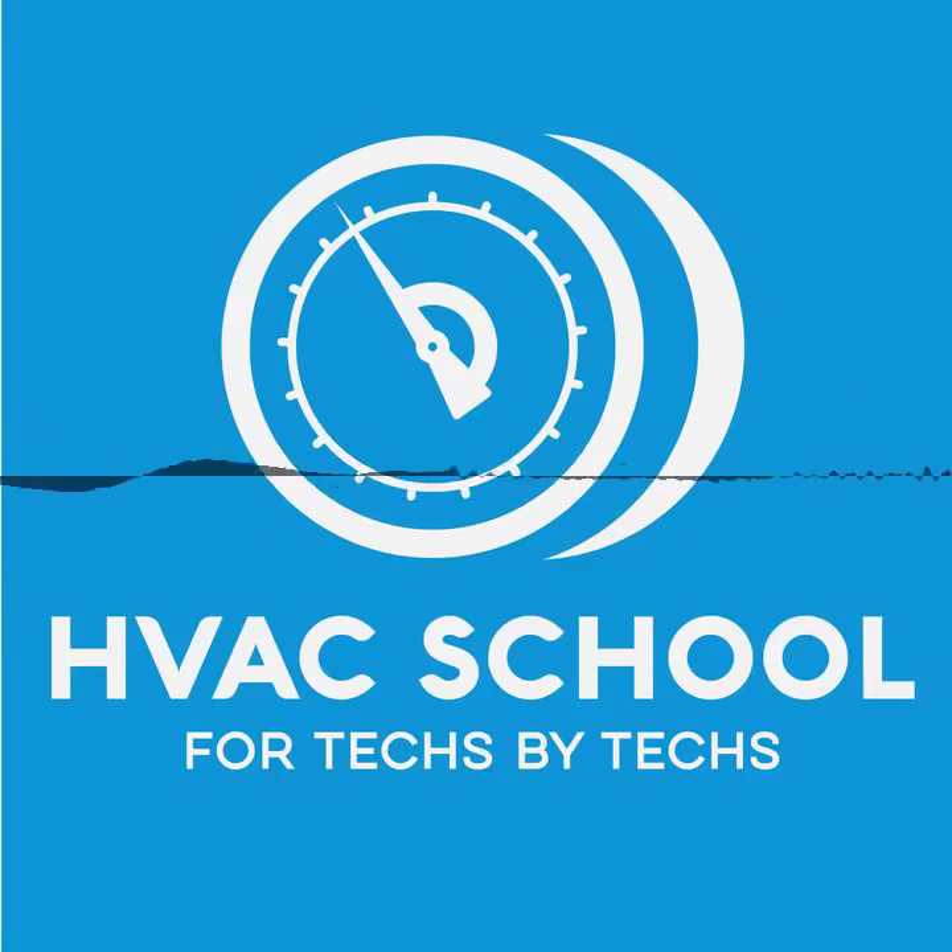Hey there, thanks for joining us on this attention deficit version of HVAC School. For those of us with shorter attention spans who want me to get to the point quicker, I get a lot of requests for very simple training topics, and that's largely what we do on the HVAC School podcast.